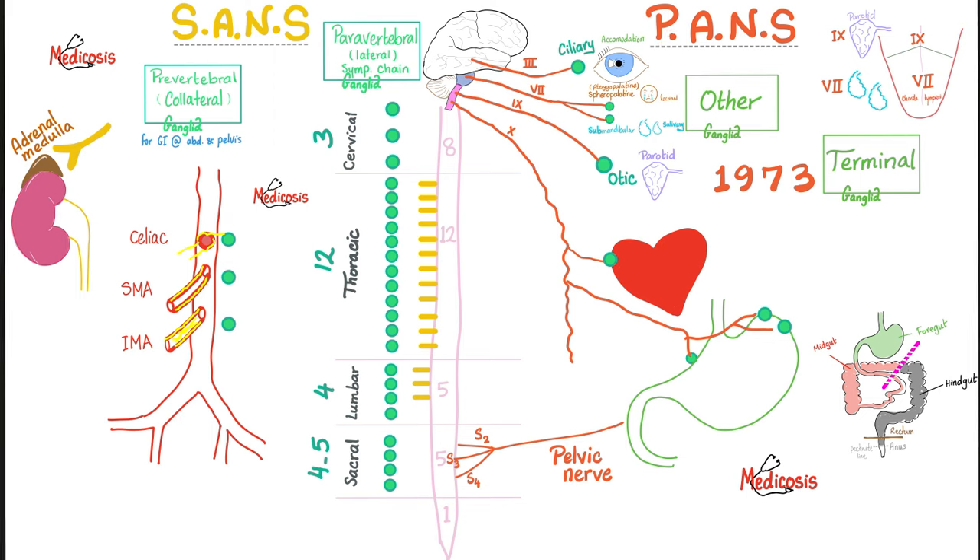The parasympathetic nerves — remember 1973 — are oculomotor, facial, glossopharyngeal, and vagus. That's the cranial part, and it is cranial and sacral: S2, S3, and S4. The oculomotor has the ciliary ganglion. The facial nerve has the sphenopalatine or pterygopalatine ganglion, as well as the submandibular ganglion. The glossopharyngeal has the otic ganglion.